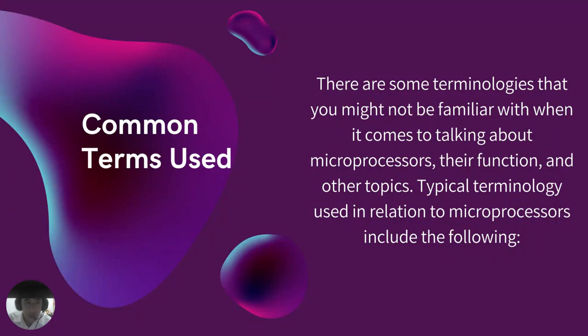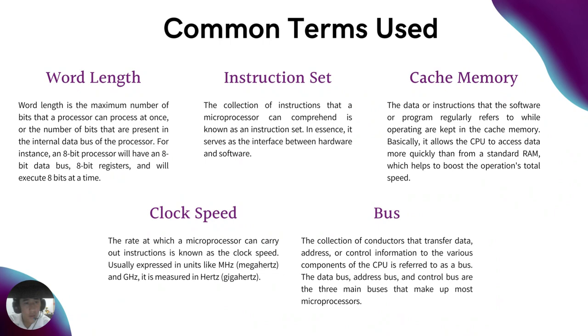What are the common terms used? There are some technologies you might not be familiar with when talking about microprocessors, their function, and other topics. Typical terminology includes the following. First, word length — it is the maximum number of bits that a processor can process at once, or the number of bits present in the internal data bus of the processor. For example, an 8-bit processor will have an 8-bit data bus, 8-bit registers, and will execute 8 bits at a time.